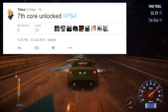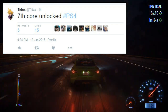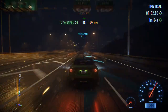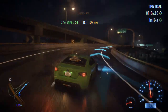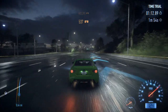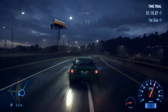My boy over on Twitter, Tux, actually tweeted out 'seventh core unlocked, hashtag PlayStation 4.' I will link his Twitter in the video description — make sure to go check him out and follow him if you haven't already. He's an awesome dude and he does cover a lot of stuff over on Twitter, so big shout out to him. Thank you for that information. So in case you guys are wondering what this means — seventh core unlocked.